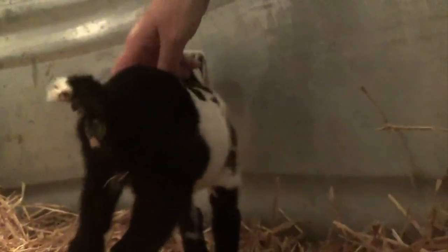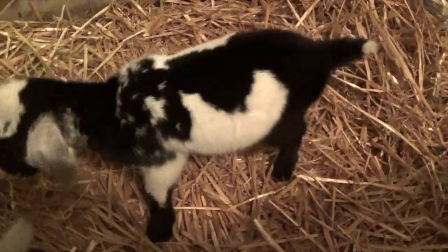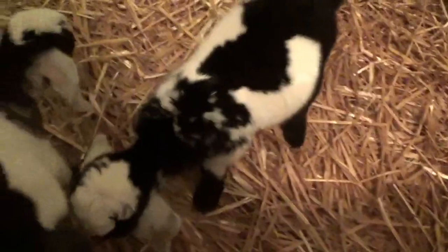We have not picked out any names yet. And this is Little Miss. Not so much roaning on her — she's got a few little spots there, but she is brown-eyed. Takes after her daddy.